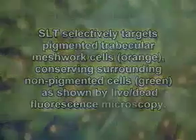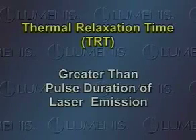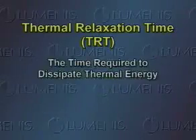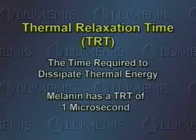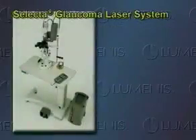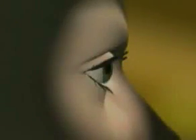Since only pigmented cells are targeted, heat damage to surrounding structural tissue is minimized. For the process of photothermal lysis to be effective, the targeted tissue must have a thermal relaxation time greater than the pulse duration of the laser emission. The thermal relaxation time is the time required to dissipate thermal energy induced by the laser. Melanin has a thermal relaxation time of approximately one microsecond. With a pulse duration of three nanoseconds, the Selecta successfully facilitates this process: the pigmented target cells are heated and the surrounding non-pigmented tissues escape damage.